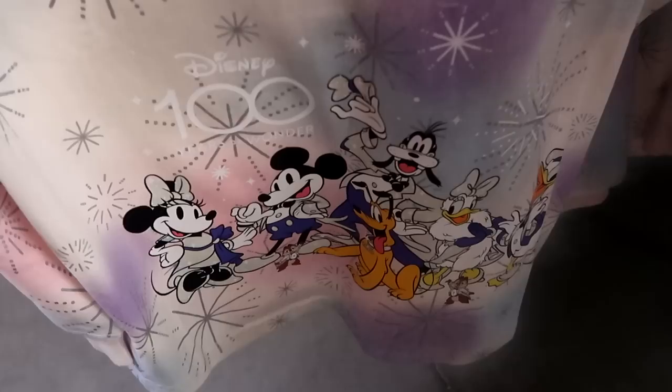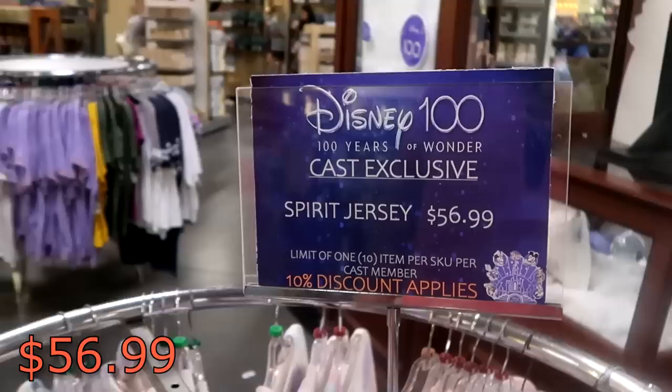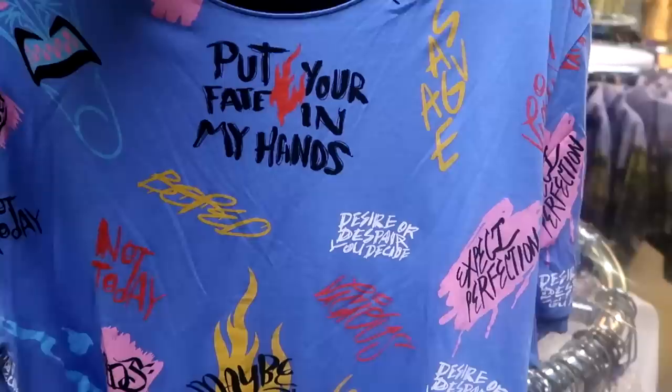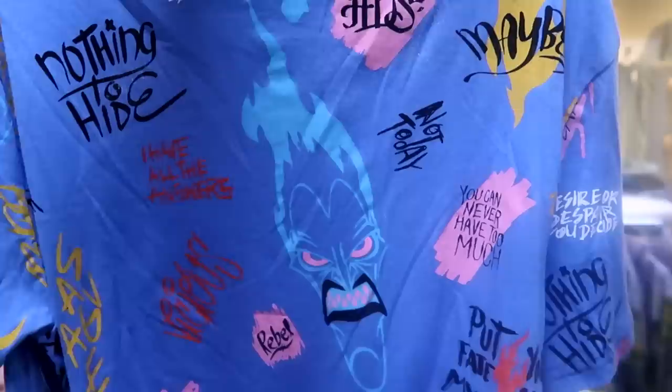Also from the Disney 100 collection you can purchase the cast member spirit jerseys - it says 'Disney cast member' on the back side, 'Disney 100' down here with all the 100 characters with Mickey and Minnie and friends. The front side you have your Disney 100 with Mickey Mouse. Those are $56.99 a piece. Yet another new Villains shirt - this one here is so much fun. It says 'put your fate in my hands' and on the back it has Hades and says 'hide nothing.' This one is $14.99 marked down from $37.